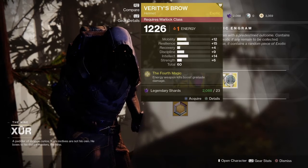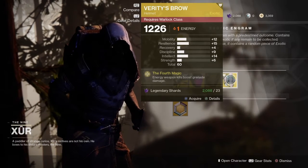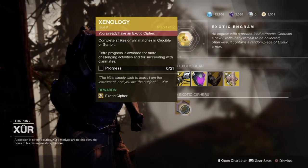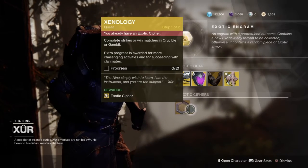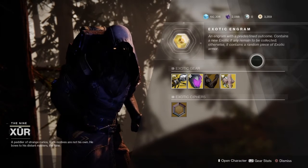Then you've got the Warlock exotic, which is the Verity's Brow. The perk says that energy weapon kills boost grenade damage. That's what Xur is selling. You can get his exotic cipher when you complete strikes, or win matches in Crucible or Gambit.